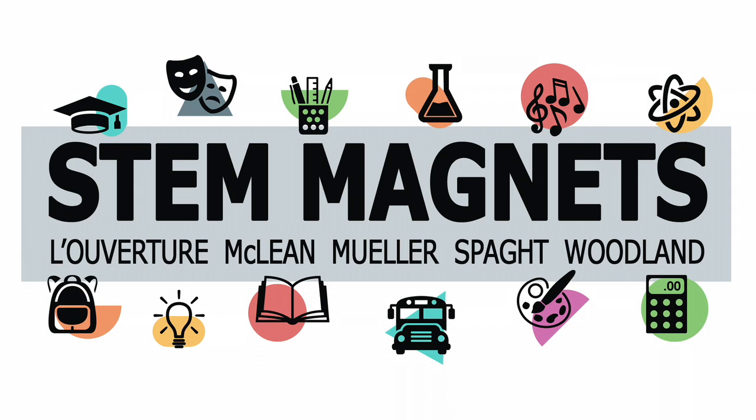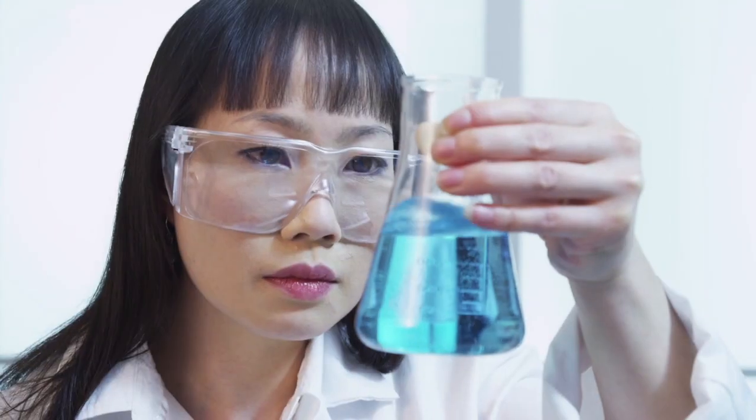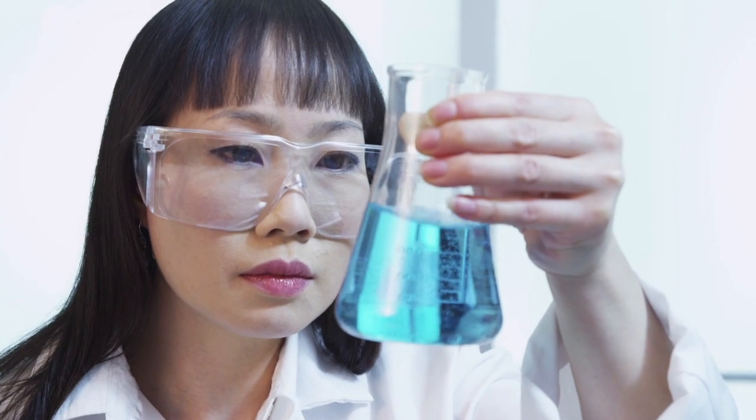Science, technology, engineering, and math, or STEM, have become highly lucrative skills in the 21st century workforce.